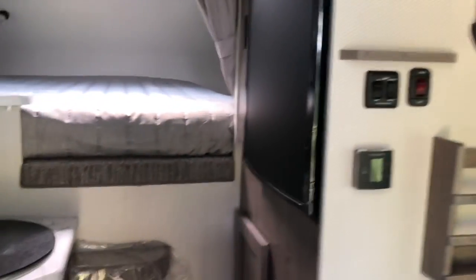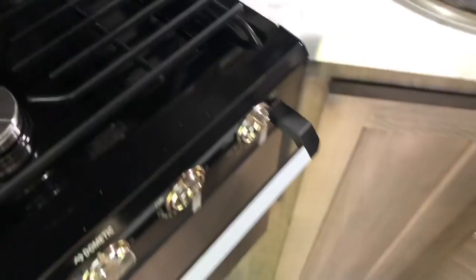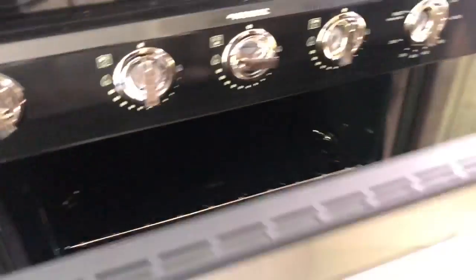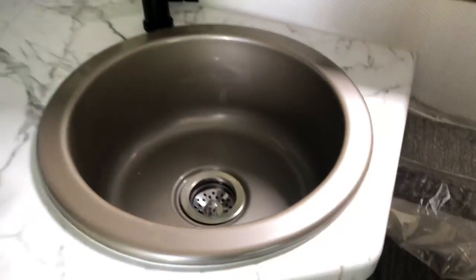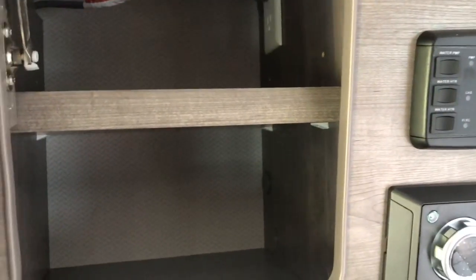Over here in the kitchen — you've got your microwave, three-burner stove, and oven, so you can put a little pizza in there. There's plenty of countertop space, a little cutting board that also makes a great sink cover, a bit more countertop space, and some storage where you can put your spices or canned goods.